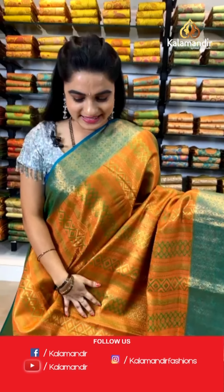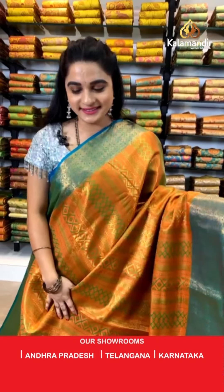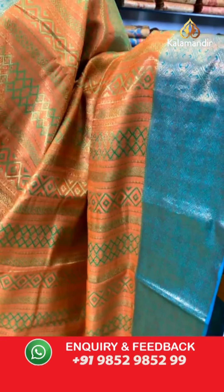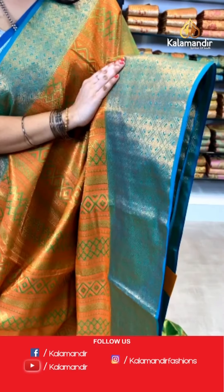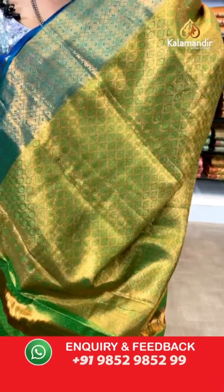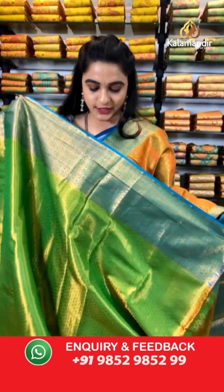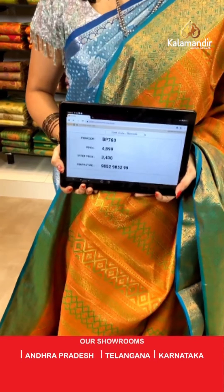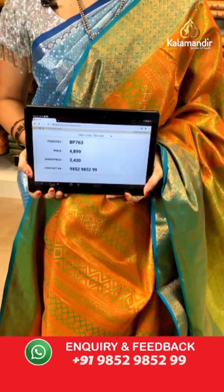Welcome back to our collection! Very bright combination — burnt orange and rama blue color. All over the body we have got stride diamond brocade and diamond weave in golden zari with meena work. Contrast border with diamond tricks and floral brocade in golden zari. Contrast pallu with diamond and floral brocade in golden zari, paired with a contrast kadi brocade blouse. Saree code BP763, actual price ₹4,899, weavers price ₹3,430. Thank you Neeti Pandya ji for your valuable comment!